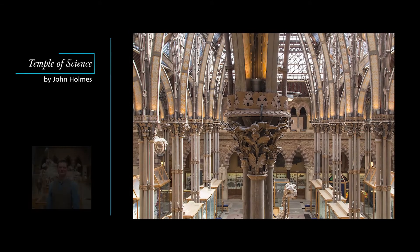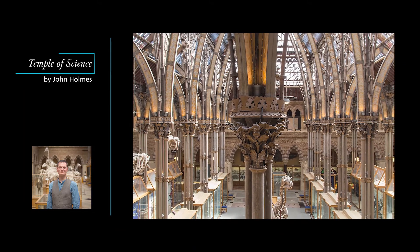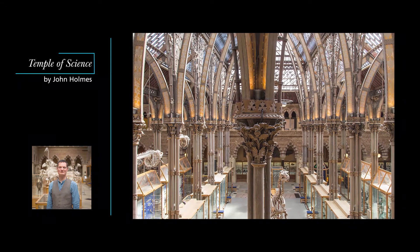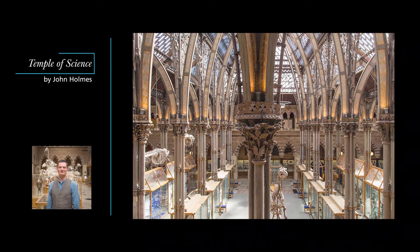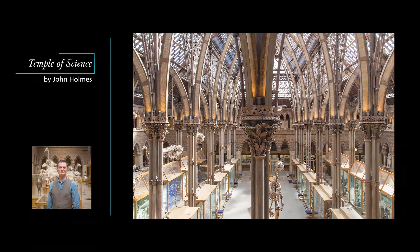My name is John Holmes. I'm Professor of Victorian Literature and Culture at the University of Birmingham and an honorary associate of the museum. Over this series of podcasts I want to introduce you to the art and architecture of Oxford University Museum of Natural History and to give you a virtual tour of this extraordinary and beautiful building.